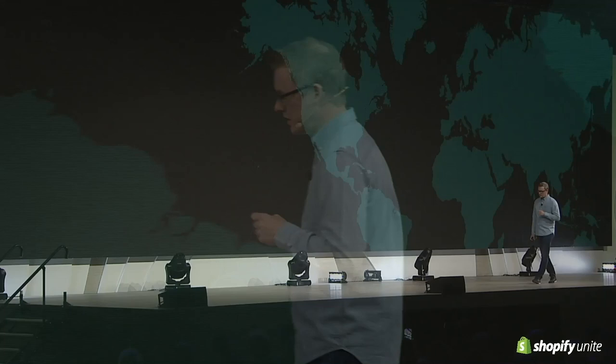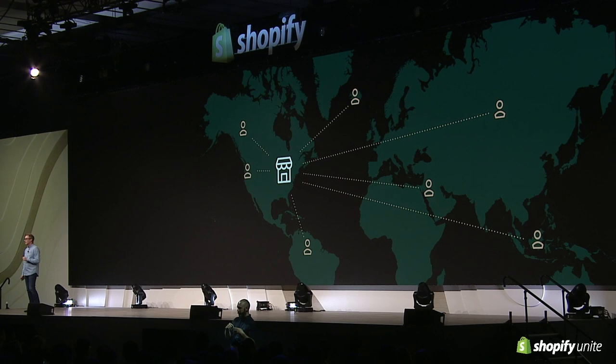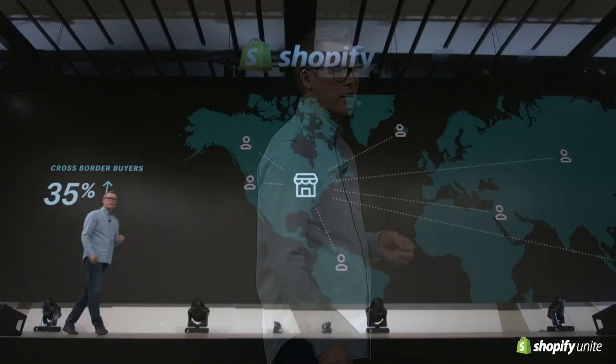Now, I'd like to take a second to speak to an experience that we believe is crucial in helping our merchants succeed. With every year that passes, technology makes the world feel a little smaller than it was the year before, and online commerce is no exception to this. Our merchants attract customers from around the globe the minute they launch their stores. In fact, cross-border shoppers already account for 35% of the traffic to our merchant stores. That's enormous — the opportunity that exists for our merchants is incredible.